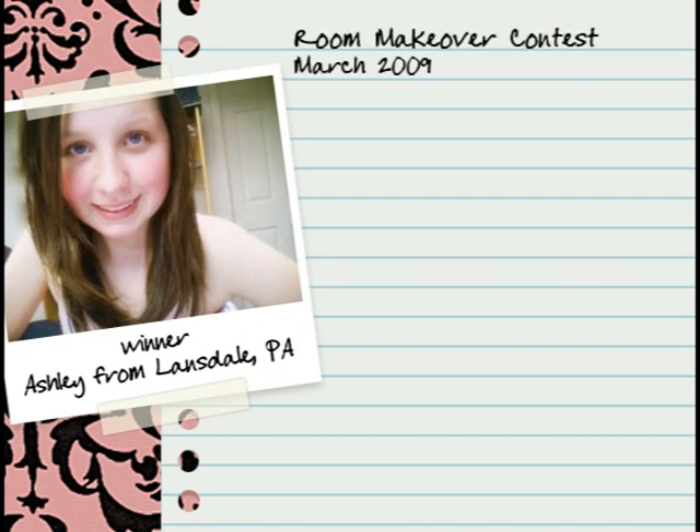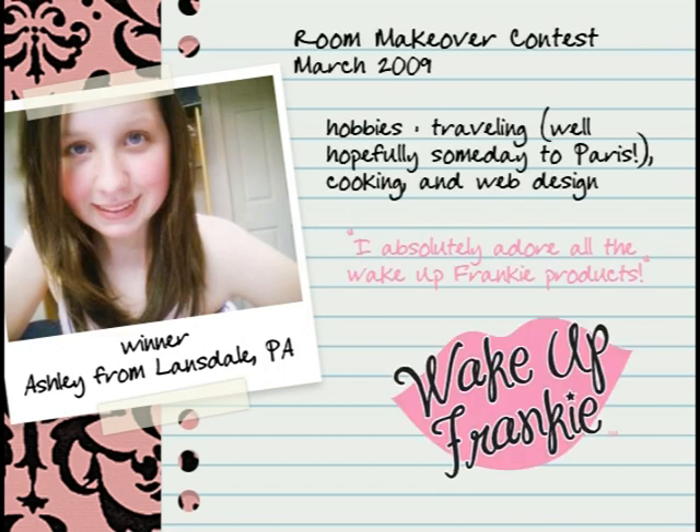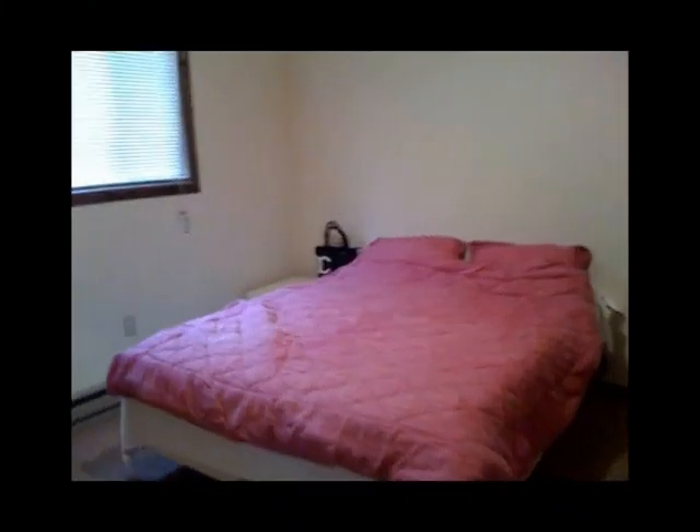Hi, our winner for the 2009 March room makeover contest is Ashley from Pennsylvania. She submitted a panoramic view of her bedroom along with hundreds of other girls seriously in need of some style for their space.